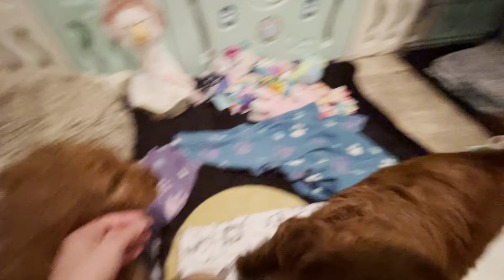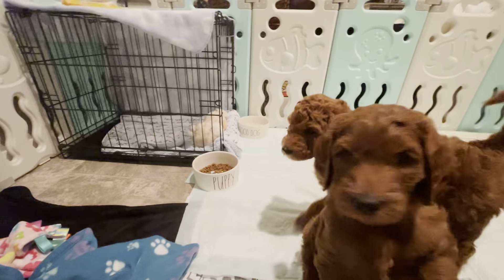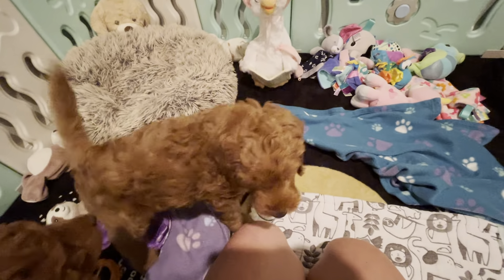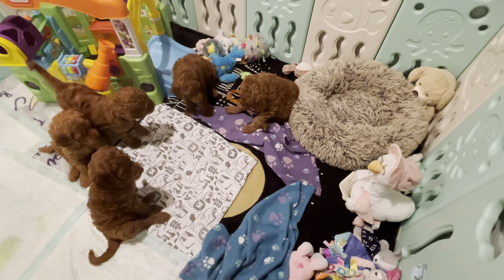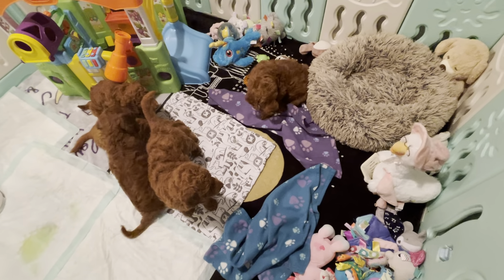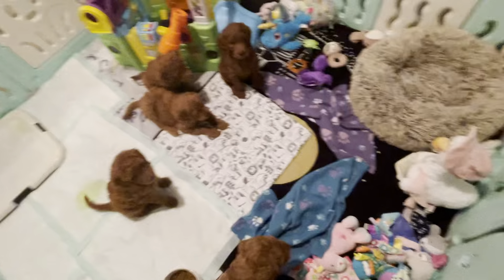You like Hickory Dickory Dock? Let's try Little Miss Muffet: Little Miss Muffet sat on a tuffet, eating her curds and whey. Along came a spider who sat down beside her and frightened Miss Muffet away. Are you scared, Jaeger? Next let's do Jack and Jill: Jack and Jill went up the hill to fetch a pail of water. Jack fell down and broke his crown and Jill came tumbling after. And now let's do This Little Piggy: This little piggy went to market, this little piggy stayed home, this little piggy had roast beef.